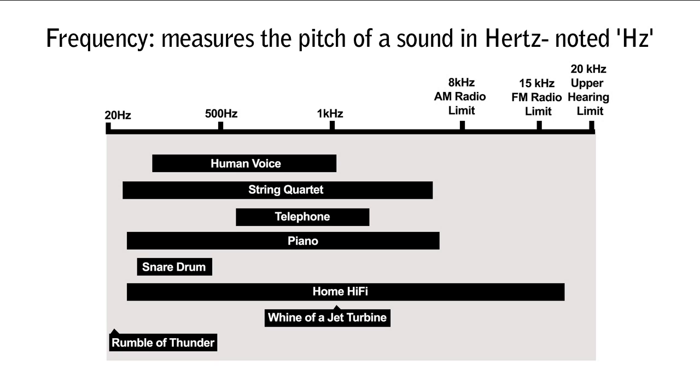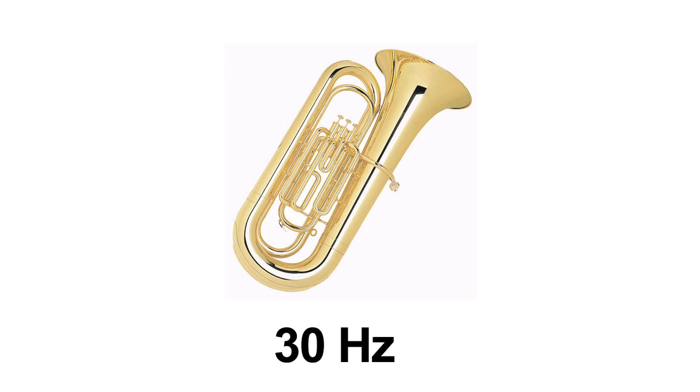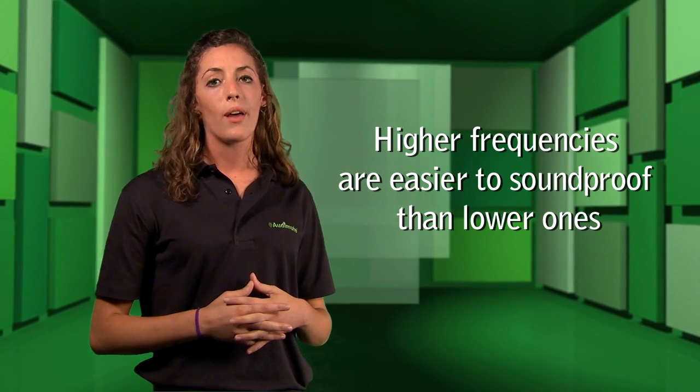Frequency measures the pitch of a sound — how low or how high. To us, high frequency sounds are perceived as nearby, while low frequency sounds are perceived as distant and are less bothersome. Therefore, higher frequencies are easier to soundproof than lower ones.